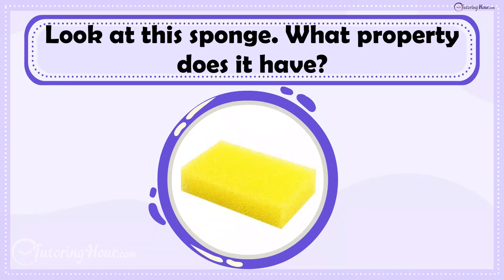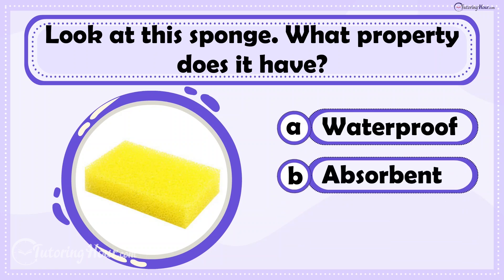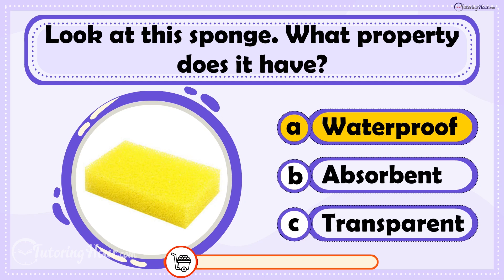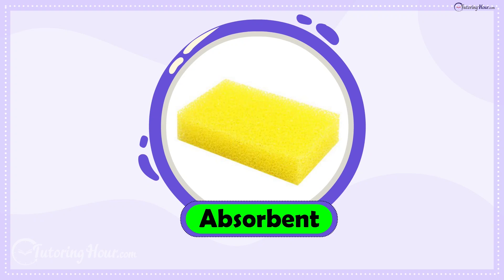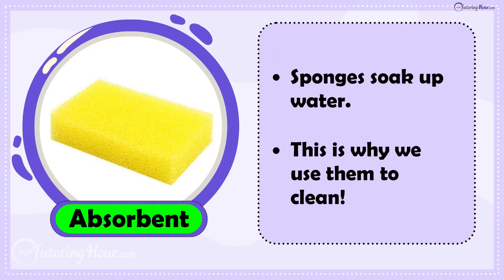Look at this sponge. What property does it have? Is it A. Waterproof, B. Absorbent, or C. Transparent? The answer is Absorbent. Sponges soak up water, which is why we use them to clean.